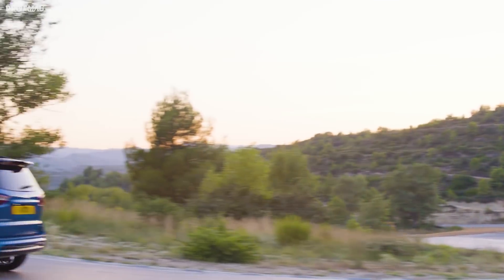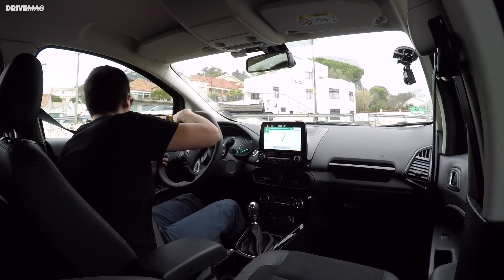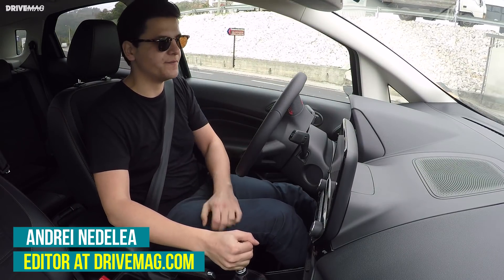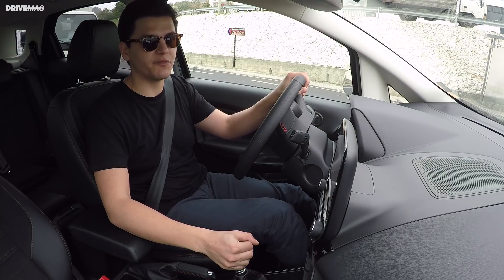Joining from Portugal at the launch of the new, revamped Ford EcoSport, whose production has now been moved from India to Romania. It's a much more convincing little SUV than it was before.